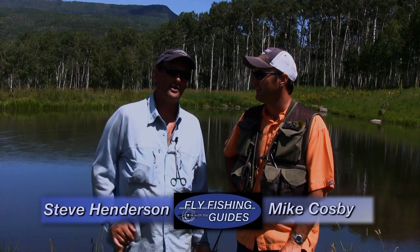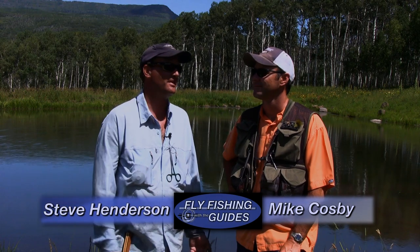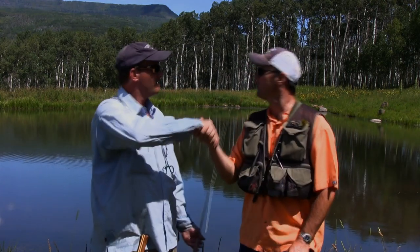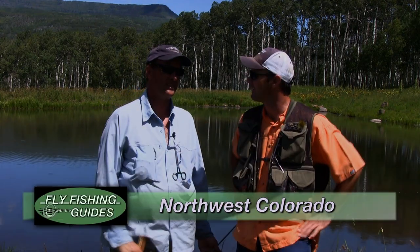That was a great day of fishing out at Beaver Valley Ranch. They fished the East Fork of the Williams Fork most of the day, then came up and fished a couple of high alpine ponds. They got great fish everywhere — wild cutthroats, some whitefish, rainbows from the Williams Fork, and some huge rainbows from the pond. Mike and Steve wrap up, thanking each other and agreeing they should do it again soon.